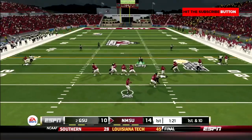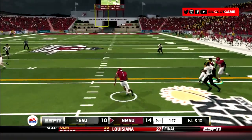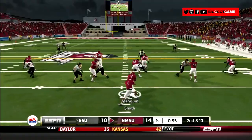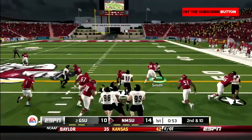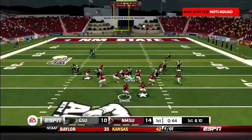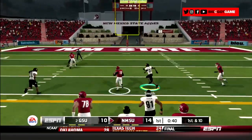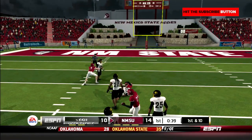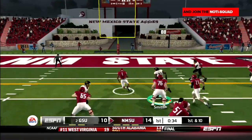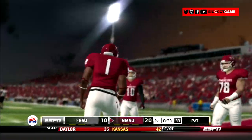Next Aggies possession: Smith drops back, waits in the pocket, then sneaks out, gets upfield, and gains 17. Then Mangum takes the sweep right, finds a crease, sheds a tackle, and gets pulled down after picking up 13. Next play, Smith goes back to the air to Lottie across the middle — he spins, gets upfield, and gains 20. Then Smith keeps the option right, finds a hole, and is off to the races. Roy Smith goes 17 yards to the house — 21-10 Aggies.